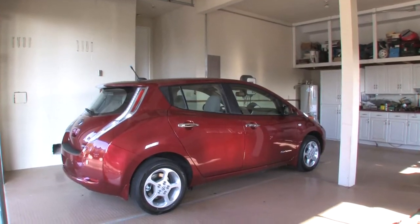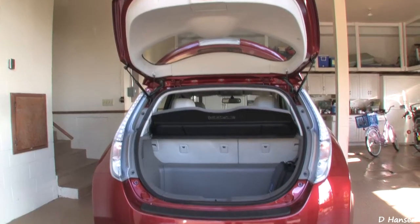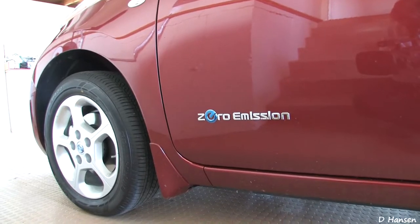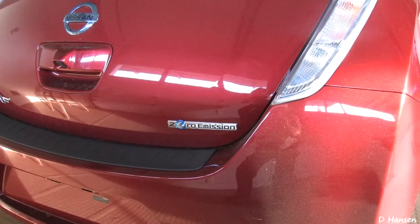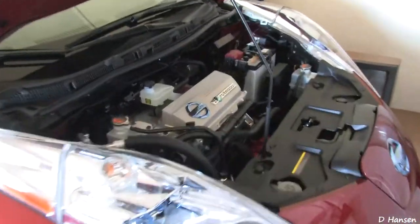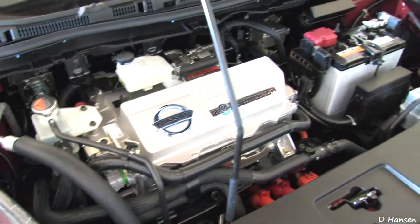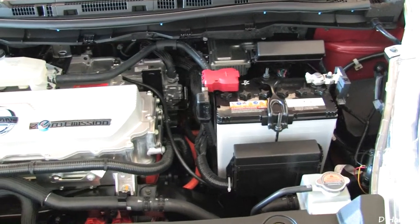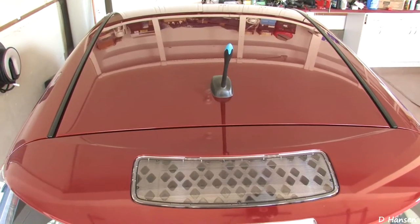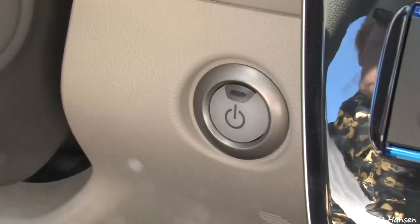One thing you may notice is that the car has no tailpipe. Cargo space is ample with the deep well under the hatchback. It has a unique zero-emission badge on each side of the car and the rear. The engine compartment shows the inverter on the left with the motor hidden below. On the right is the 12-volt battery, which is only used to power the accessories.